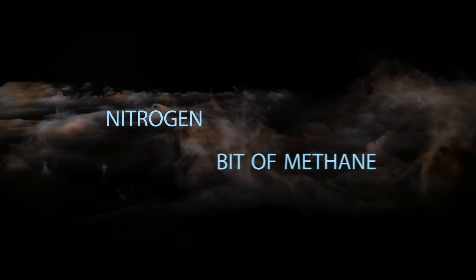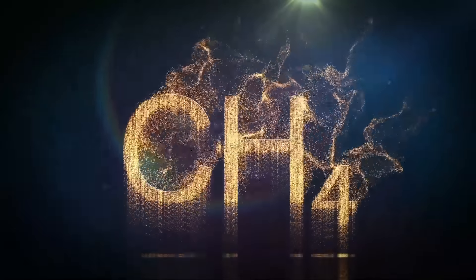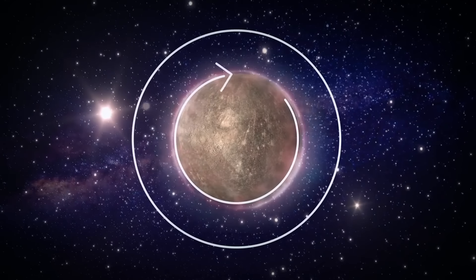Now, the atmosphere of Titan is mostly nitrogen mixed with a bit of methane and other organic compounds, which form when sunlight destroys methane. But if sunlight keeps destroying methane, how does this gas appear in the atmosphere again and again?